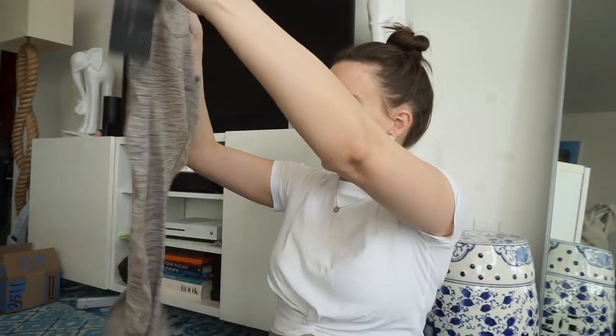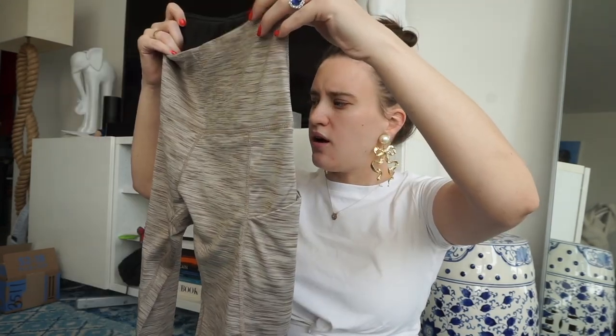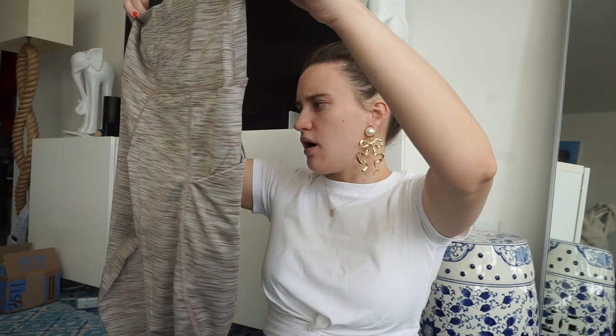I placed this order a little bit ago but I don't really remember everything I ordered, so we'll just start going through these. So these are leggings that had really really good reviews — they're ODODOS.